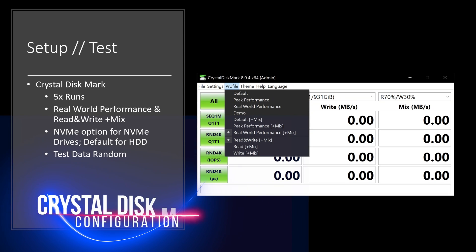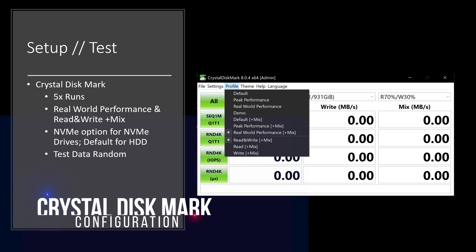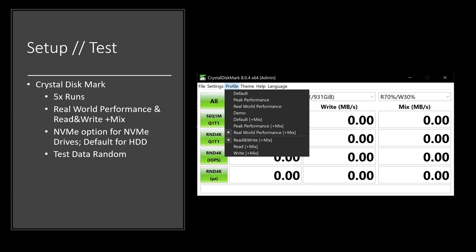I ran several different benchmarks. One of the biggest ones here is the Crystal Disk Mark tool. You're going to see this in pretty much every review of a hard drive out there. Here is how I ran mine: I did five runs, I used the real-world performance mix, and I made sure that I turned on the NVMe option for the NVMe drives and left it at default for the hard drives. All the test data is also random — that ensures as even a real-world performance evaluation as I could possibly get.